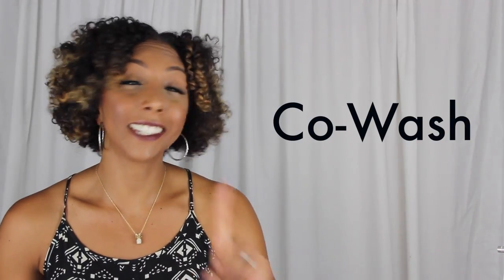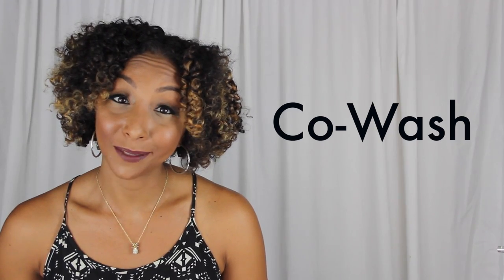Co-wash. Now this does not mean to take a shower with your co-workers. Co-wash is when you actually skip the shampooing process and you only use conditioner.